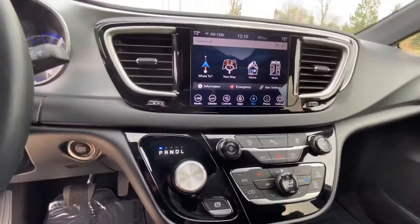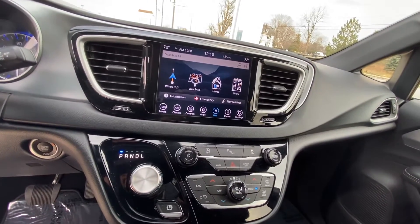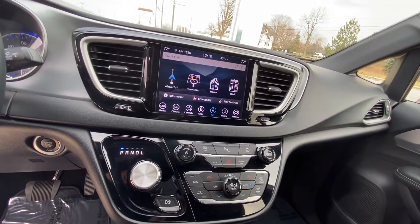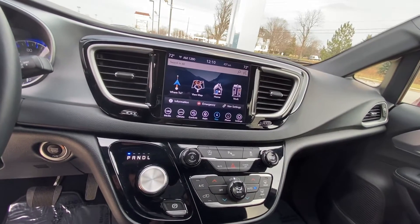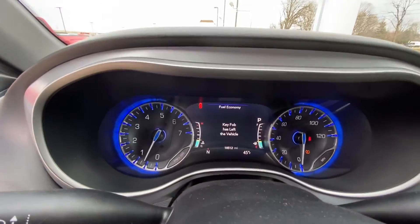Got the nice 8.4 touchscreen radio with navigation, heated seats, heated steering wheel. Bluetooth capabilities, Android Auto and Apple CarPlay. Miles read: 18,512.